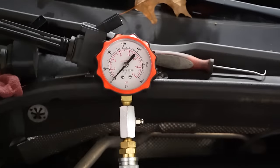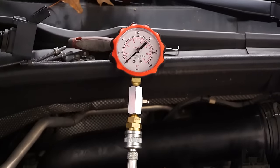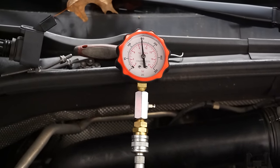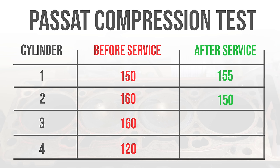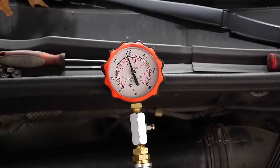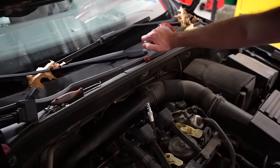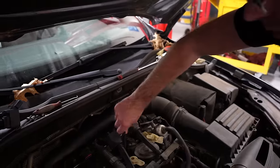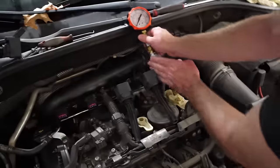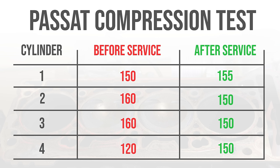Let's check our compression after the service. Cylinder one went up about five PSI. Cylinder two: 150. Cylinder three: 150 — I think that one was higher before, so it's possible we might need to let this engine run for a while. Cylinder four — that went up quite a bit because it was at 120 before. Cylinder four compression went from no bueno to much more bueno.